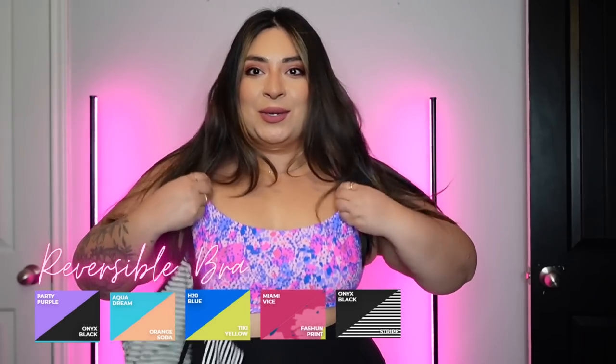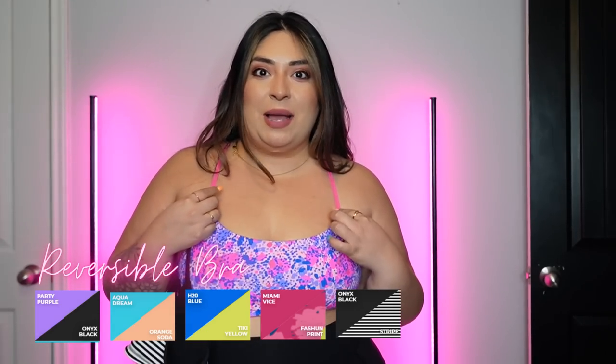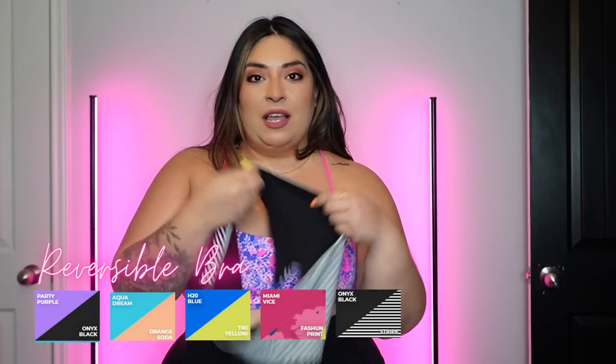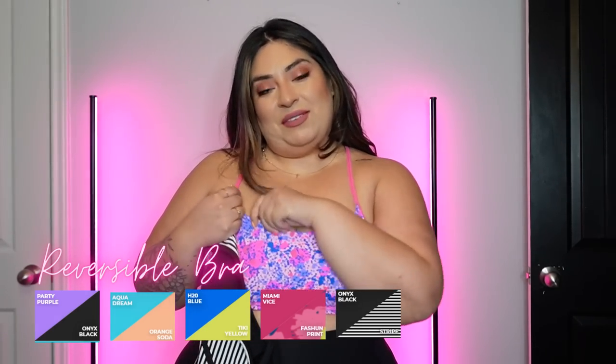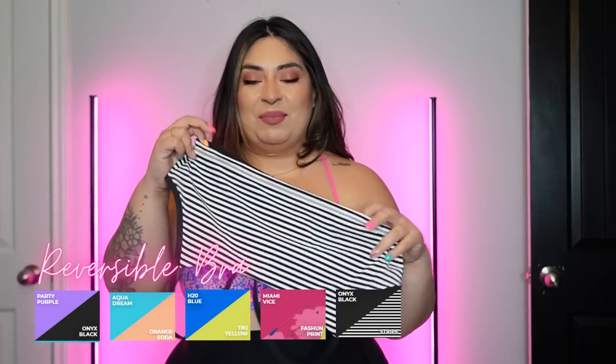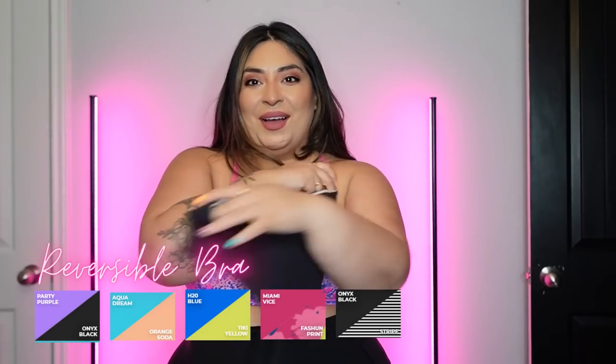It has two cute little spaghetti straps that come together into a racerback. As the name says, it's reversible — the one I'm wearing now is the fashion print, and on the inside it's Miami Vice. There's also one with black-and-white stripes that reverses to plain Onyx. Because it has no padding, this bra is light support — perfect for girls with lower cup sizes or smaller chests.